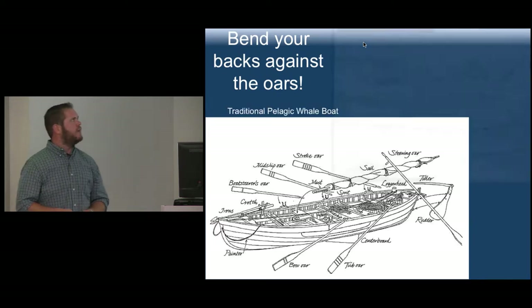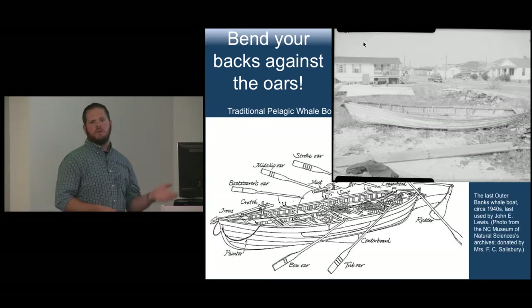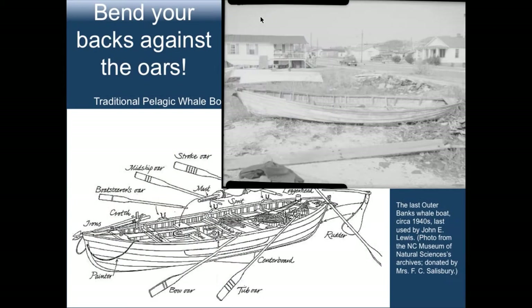We do have a photograph of the last remaining whale boat from North Carolina — this again was Joe Lewis's boat. This picture was taken in the 1940s and is in the museum archives. There are some similarities to standard whale boats. The differences are that sometimes they were built up more on the sides and sometimes longer. Generally, whale boats are 25 to 27 feet. Since whaling was only seasonal, they would also need the boat for use in the sound at other times.